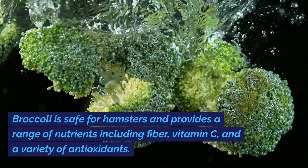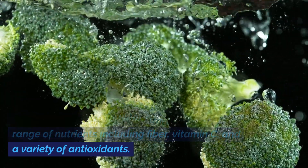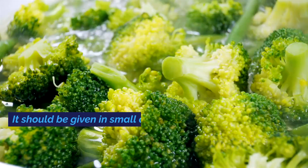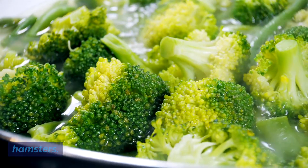Broccoli is safe for hamsters and provides a range of nutrients including fiber, vitamin C, and a variety of antioxidants. It should be given in small amounts, as large quantities can cause gas and bloating in hamsters.